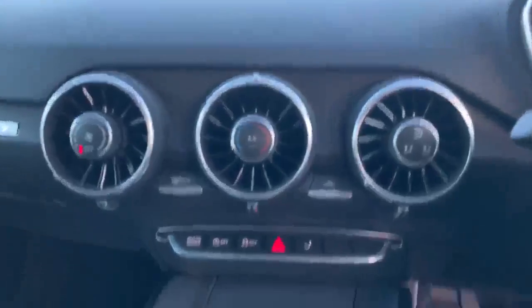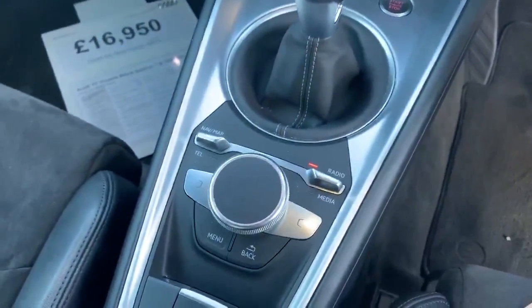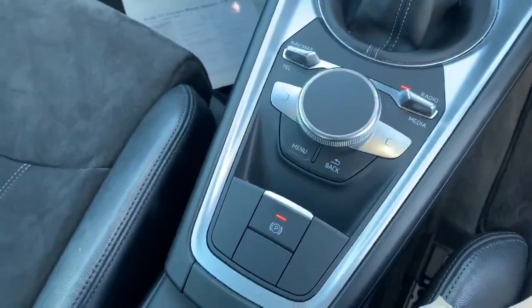Here we have the climate controls. We have the manual gearbox, the MMI controller, and the electronic handbrake as well.